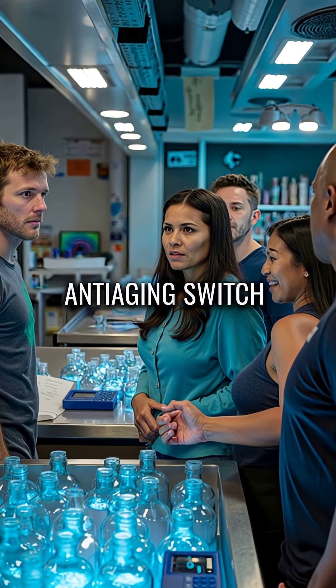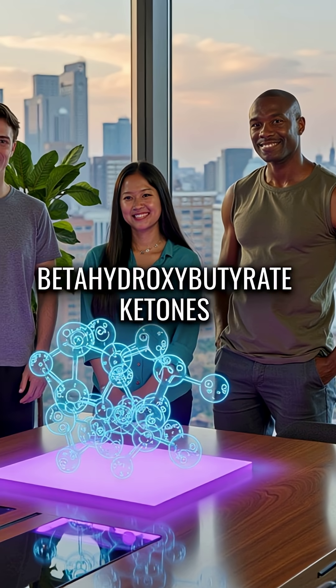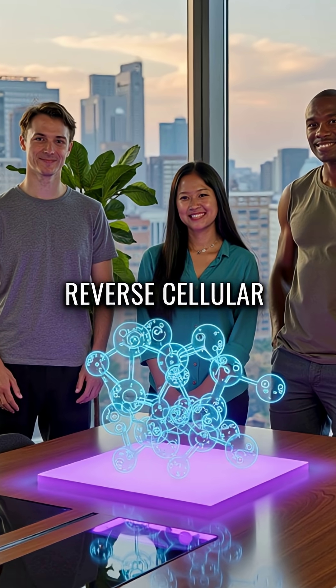Did you know your body has a hidden anti-aging switch that's been dormant since childhood? It's called beta-hydroxybutyrate ketones, and they can literally reverse cellular aging.